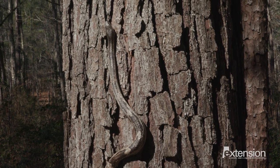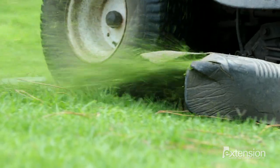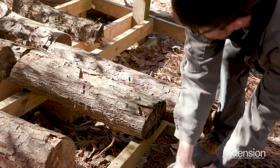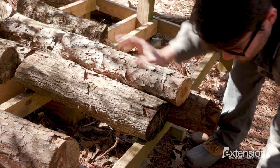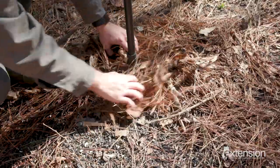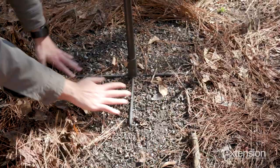Backyard habitat management is the best way to reduce snake encounters near the home. The tidier the yard is kept — like keeping the grass short, trimming back shrubs, and moving objects off the ground — the less appealing it is for a snake. Also be sure to keep the area under the bird feeders tidy, and pet food secured to reduce attracting rodents, which, in turn, may attract snakes.